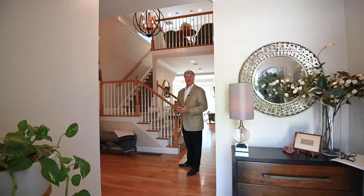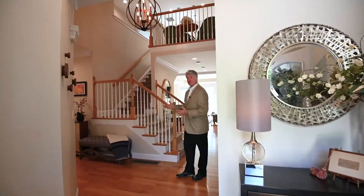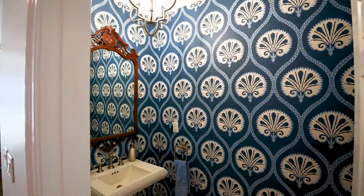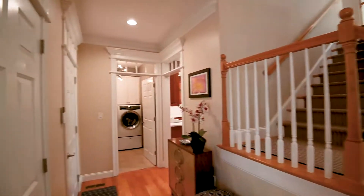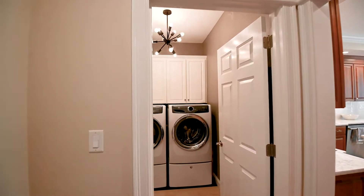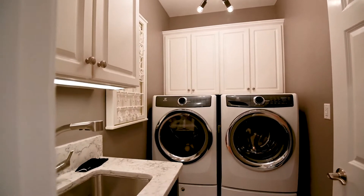When you enter 21 Swan Lane, you're greeted by a marble floor and a two-story foyer with a new chandelier. There's a renovated half bath on your right, and on your left a renovated washer/dryer room with a new sink and vanity, tile flooring, and direct access to the two-car garage that leads out to the parking area.